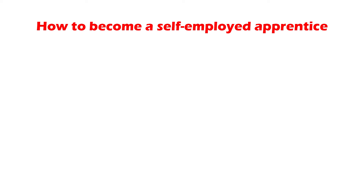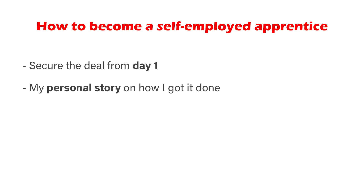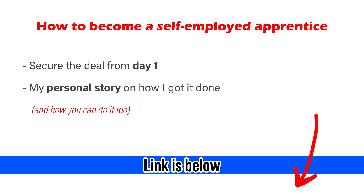So if you want to learn how to get into apprenticeship on day one and do it as a self-employed apprentice, make sure to check out the link below. I'll show you how I got hired for a first-year apprenticeship on day one, and learn how there are multiple ways to get into apprenticeship rather than the one prescribed way.